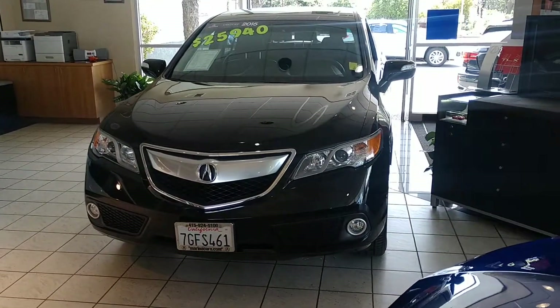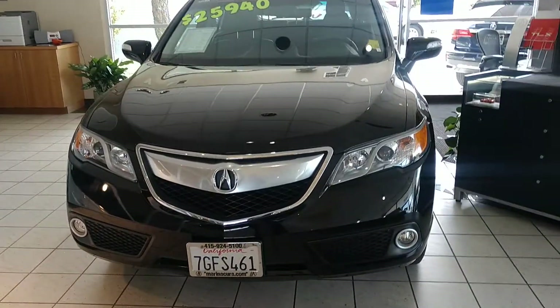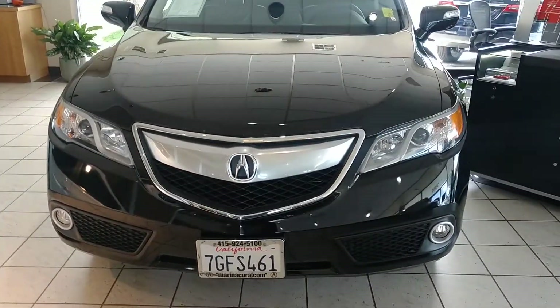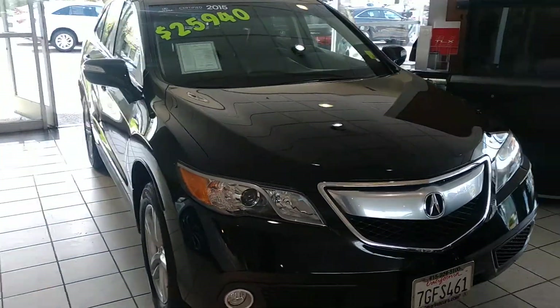Hi, in front of me we have a 2015 Acura RDX with a technology package. In the front we noticed the xenon HID headlights as well as the fog lights and of course the signature Acura grille. As you can see it is in the diamond black pearl.